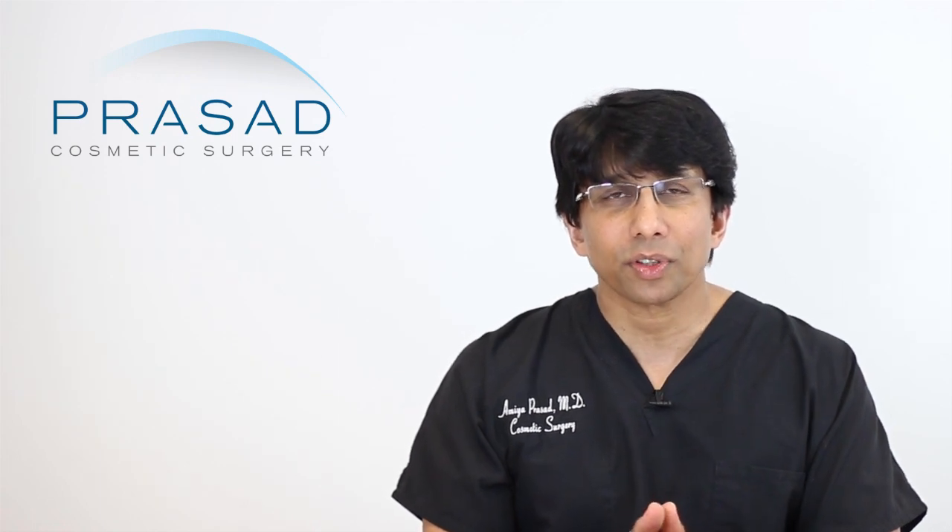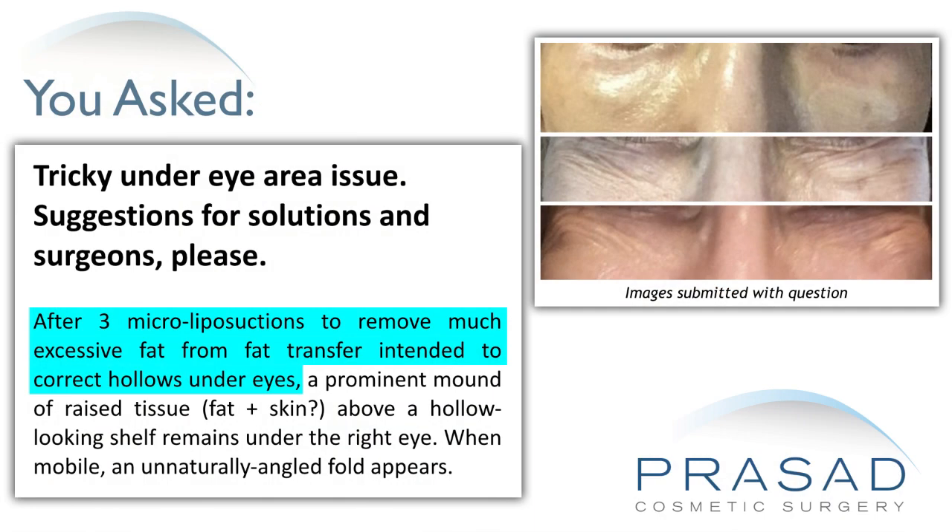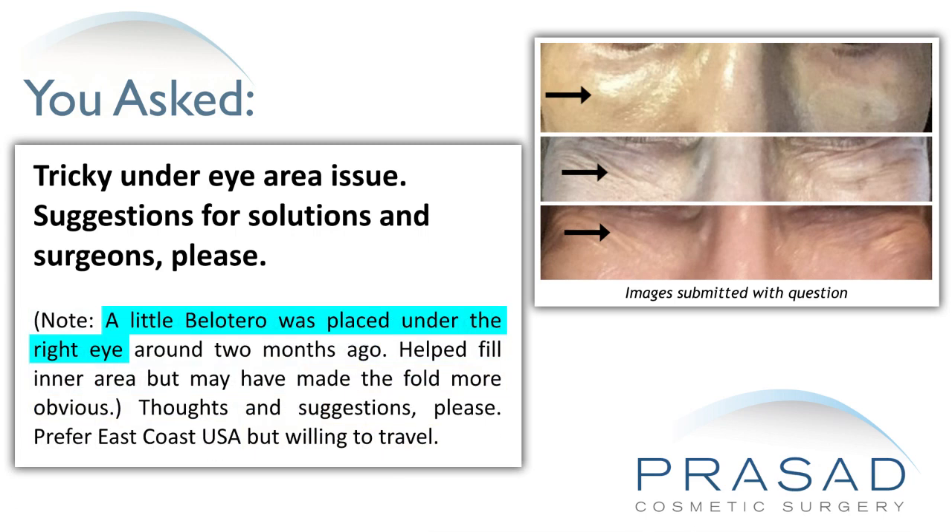Thank you for your question. You submitted several sets of photos of your eye area and you state that you had micro-liposuction done 3 times to address excess fat after undergoing fat transfer to the under-eye area. You are concerned about a mound-like appearance under the right eye, and you did have some Bellatero placed to help blend the area. You have shown in the photos the eyes at rest and with expression.